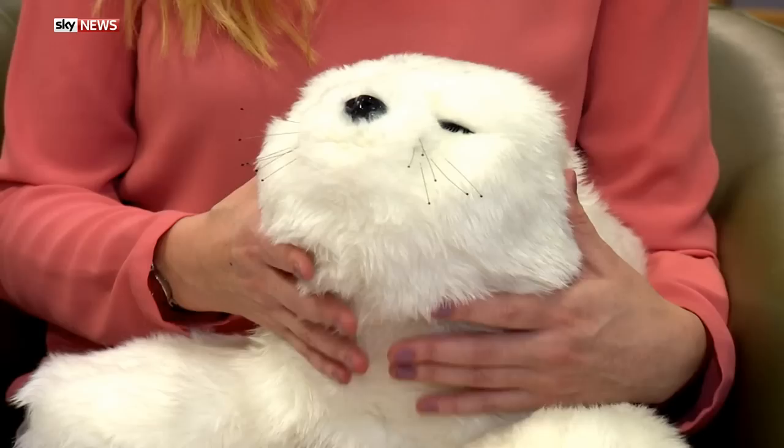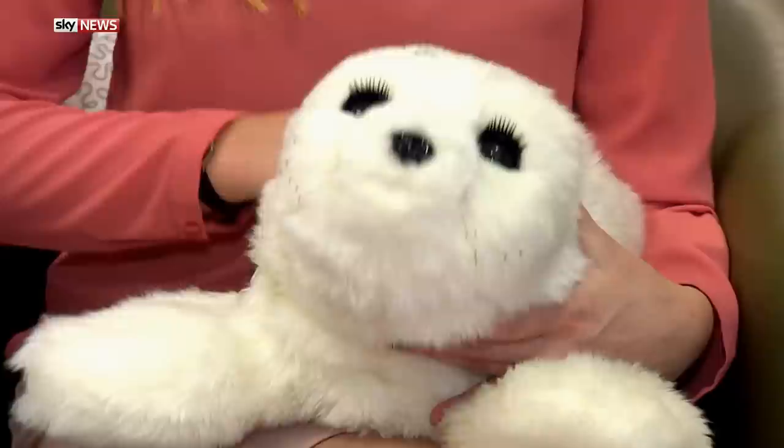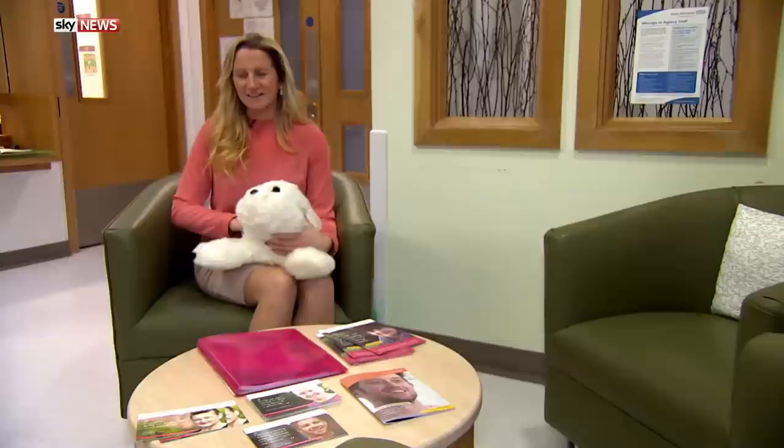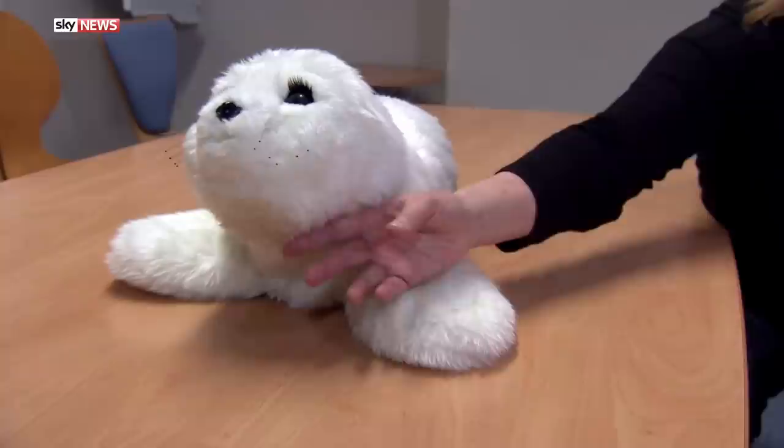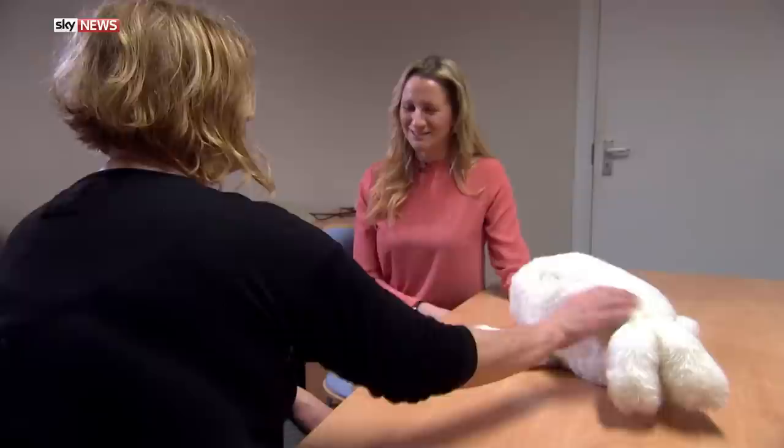Robotic pets are also being developed to help patients with dementia, like this one called Paro. It imitates animal behavior, enabling it to respond to touch, light, sound and posture, and it even develops its own character over time. Working with the University of Brighton, Sussex Partnership NHS Foundation Trust introduced Paro the seal on one of its wards after being given funding for the project. There are various parts of its body that have sensors and it will recognize ranges of movement and repertoires, and it'll repeat things that get a reaction.